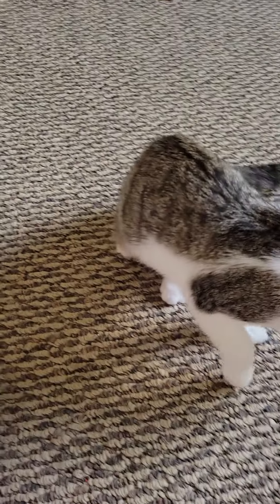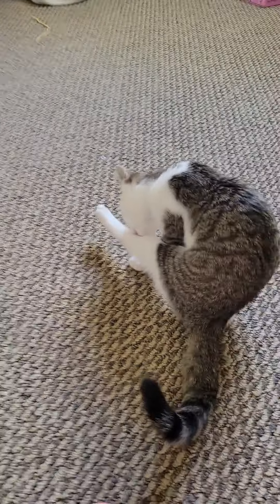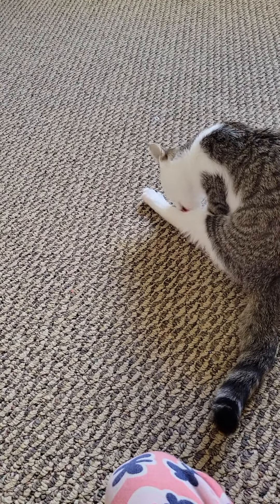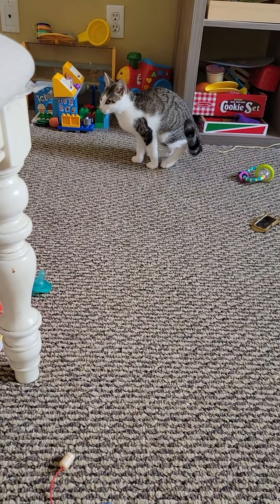She's still purring. I think she's in love mode. Where's she going?